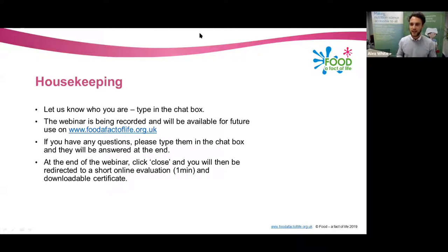Just a bit of housekeeping before we start. We'd love to hear any questions you might have throughout the webinar — unfortunately I'm not going to be able to answer these as I go through. There should be a chat box that will come up at the side of your screen. There's also an evaluation form that will come up at the end — this should only take around a minute to do, and we really appreciate your feedback here at Food Effective Life. There'll also be a downloadable certificate of attendance that will come up at the end.